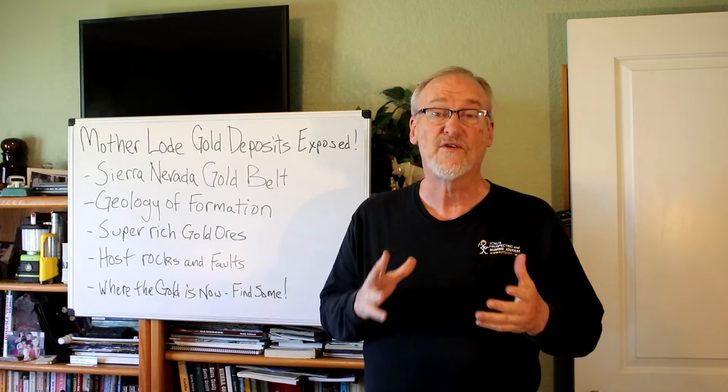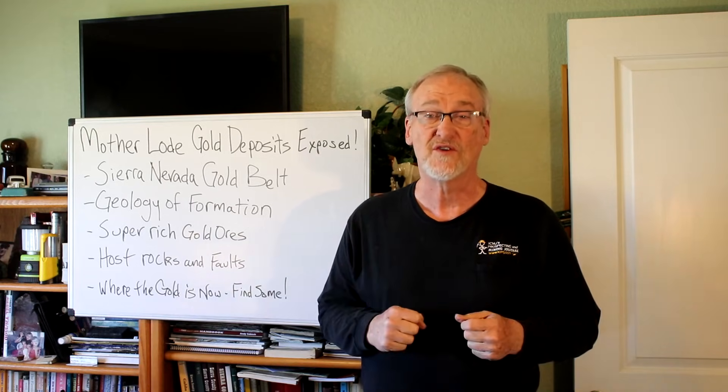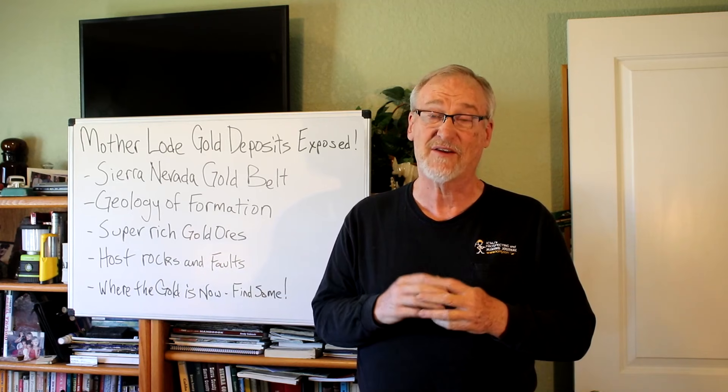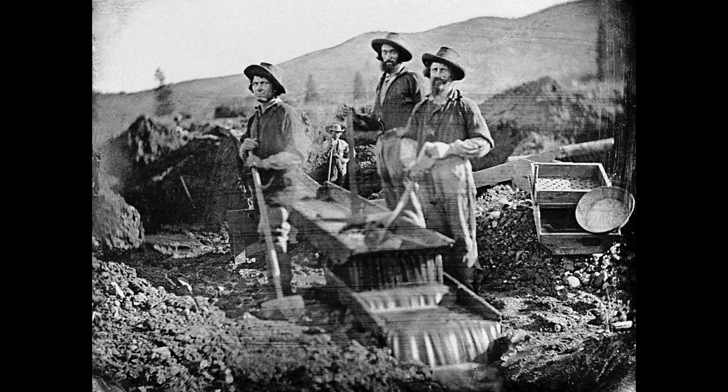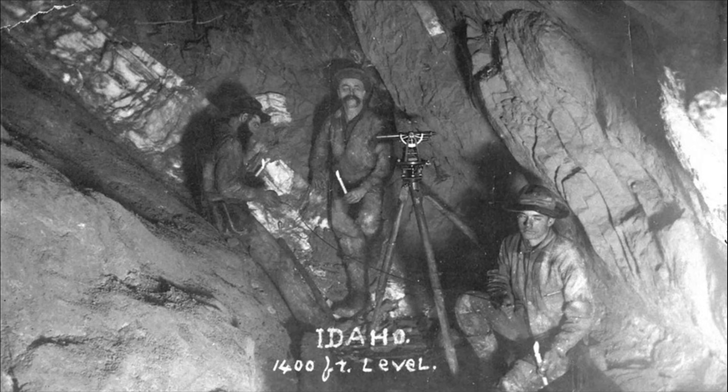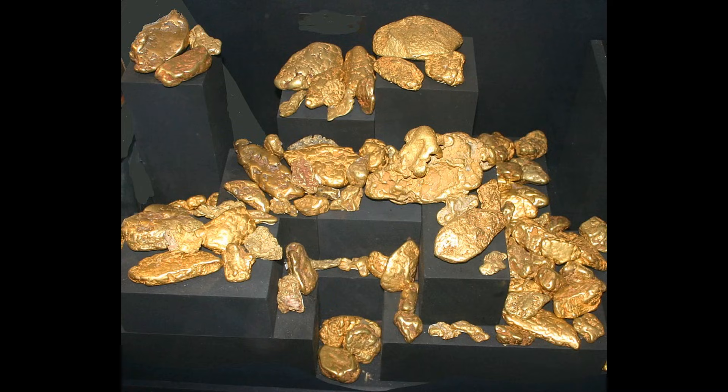When James Marshall first discovered gold and prospectors began arriving in California, they realized the whole area was full of gold deposits. They dug up gravels, ran them through sluices, and took out huge amounts of gold. When shoveling into a sluice box wasn't enough, they used high-pressure water to wash away entire hillsides. They also dug into hillsides and followed rich gold-bearing quartz veins deep underground. All told, the western slope of the Sierra Nevada has yielded more than 95 million ounces of gold — some of it in giant nuggets.